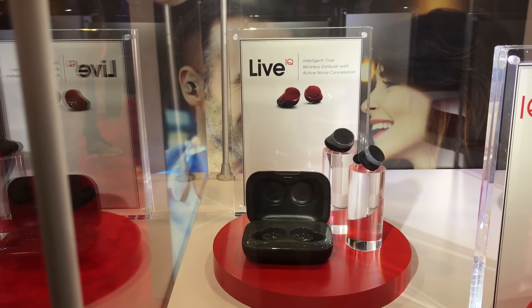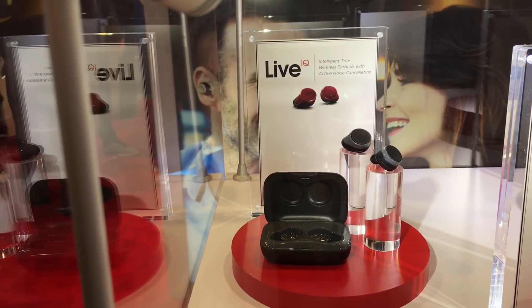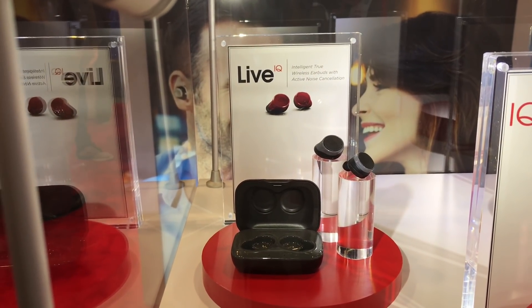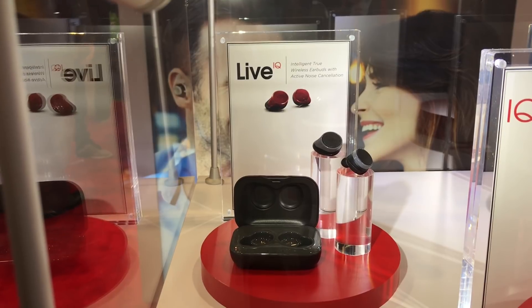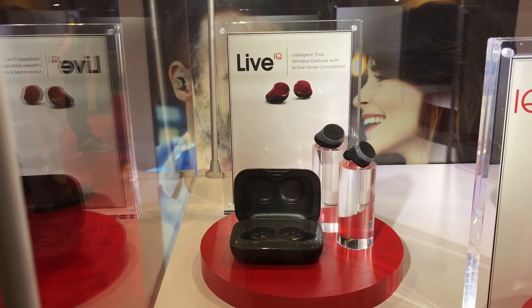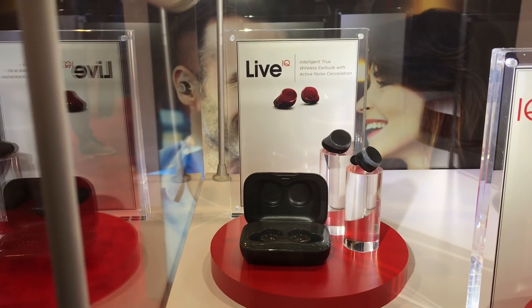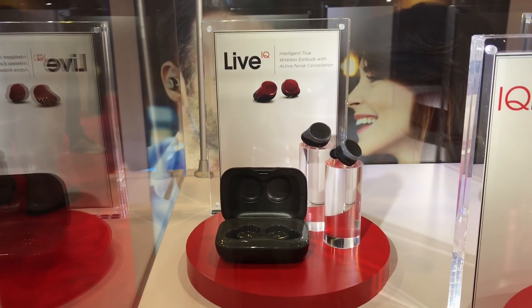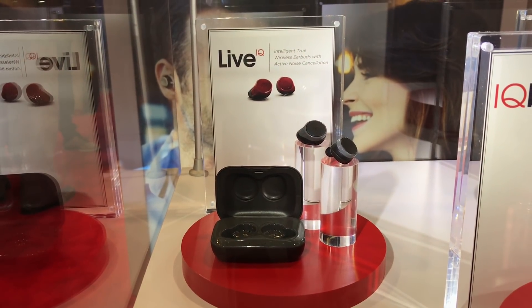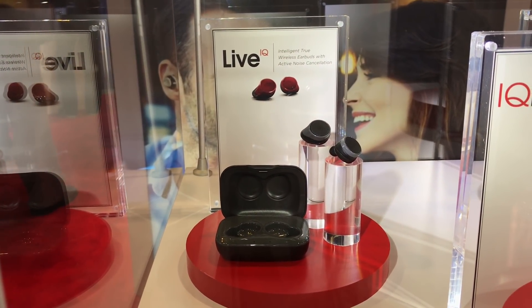First, let's take a look at the Live IQ. These are going to be available this summer and feature active noise canceling, but they're going to be slightly less expensive — slightly under $200. Four hours of talk time, 12 hours of on-the-go time, supporting the ability to turn on and off the world around you. Works with Google, works with Siri, and again has that quality that we've come to expect from Nuheara.